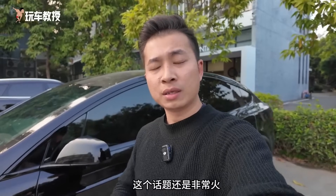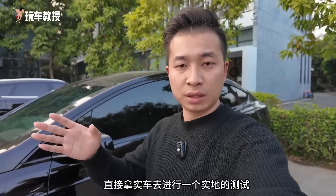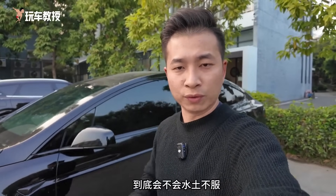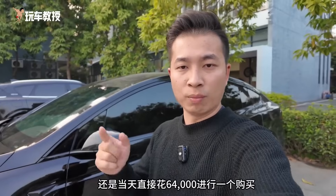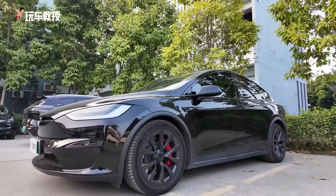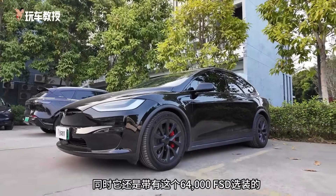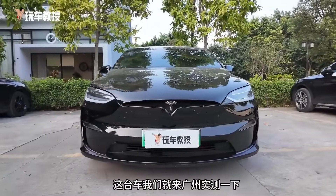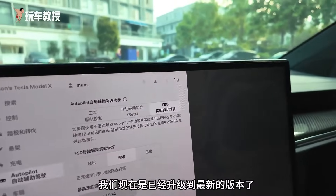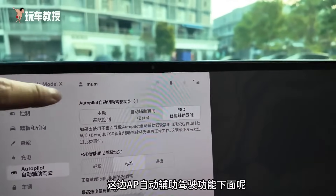Recently, the topic of FSD coming to China has been very popular. Many people are directly testing it with real cars to see if FSD will adapt to the local conditions in China. Moreover, many people are spending 64,000 yuan to purchase it on the same day. So today, we won't waste any time and have brought a Model X equipped with the 64,000 yuan FSD option to Guangzhou for a real-world test.